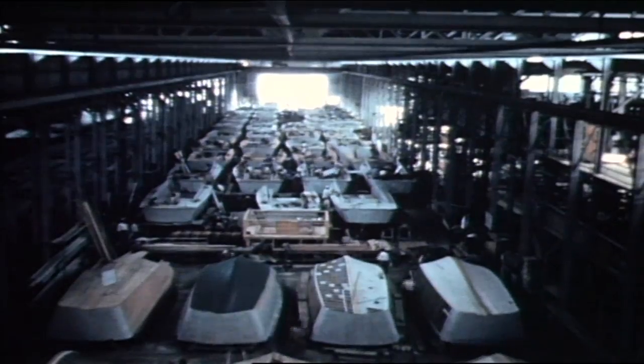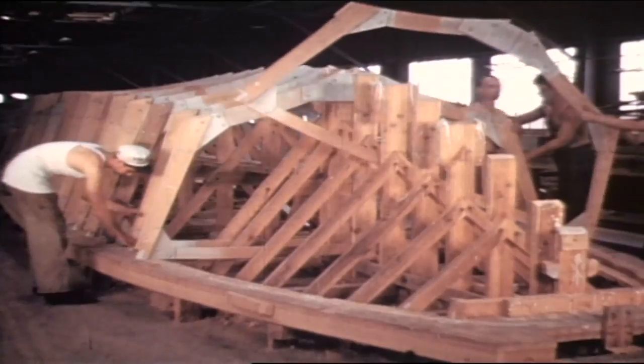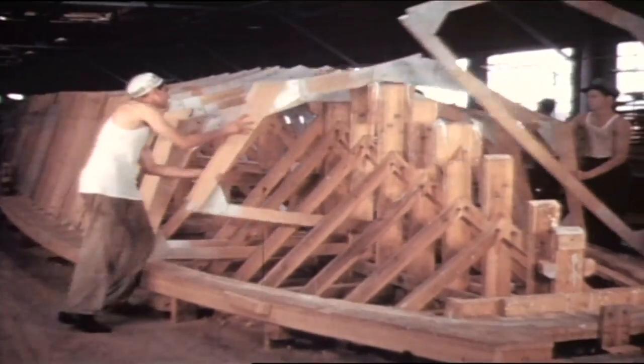One of his mantras was, go big or go home. I think because of Mr. Higgins' landing craft, literally thousands and thousands of lives were saved.